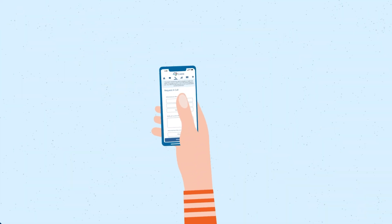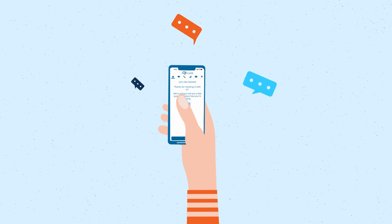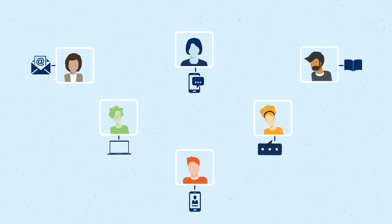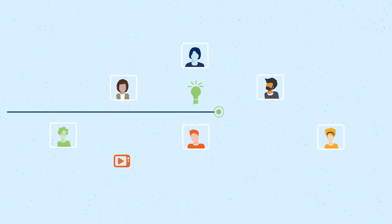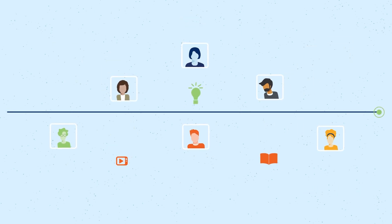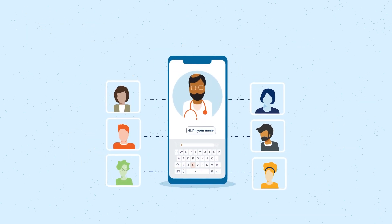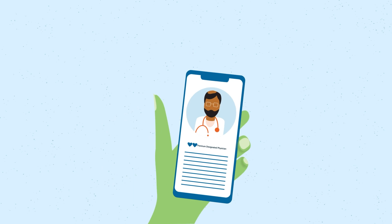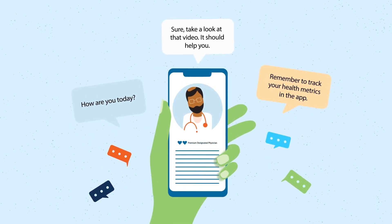Our care programs are enhanced by the Care App. If you're enrolled in a Care Program, you can use the Care App to choose the way you want to communicate with us, get personalized health tips, educational videos, and recommendations based on your health status, track your health status from your mobile device, and receive guidance from our clinical team on how to achieve your health goals and better manage your health.